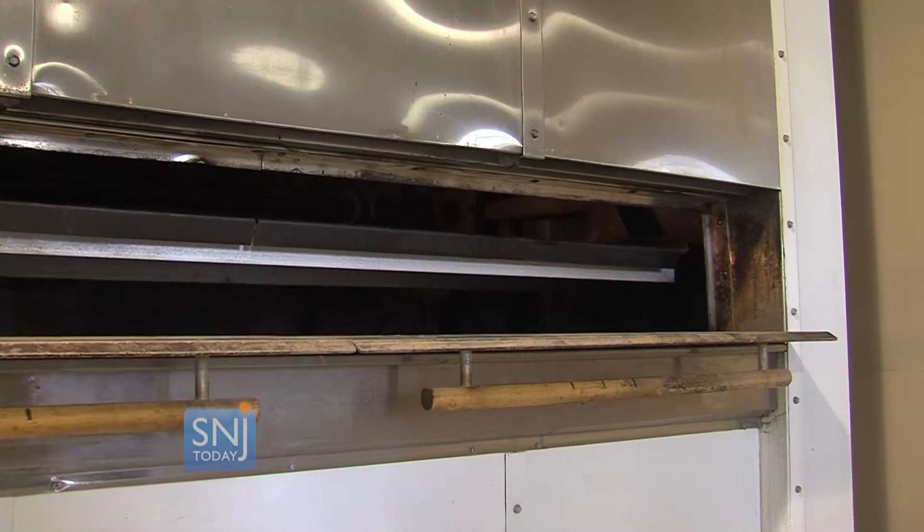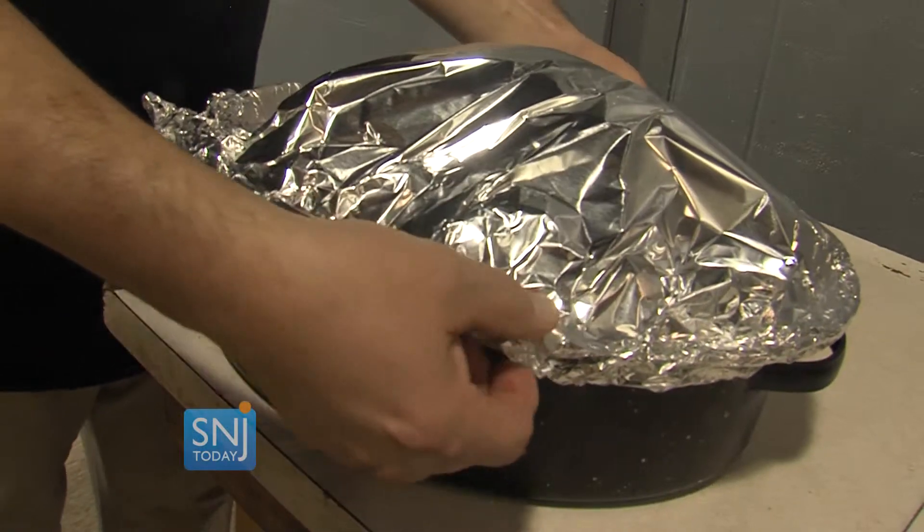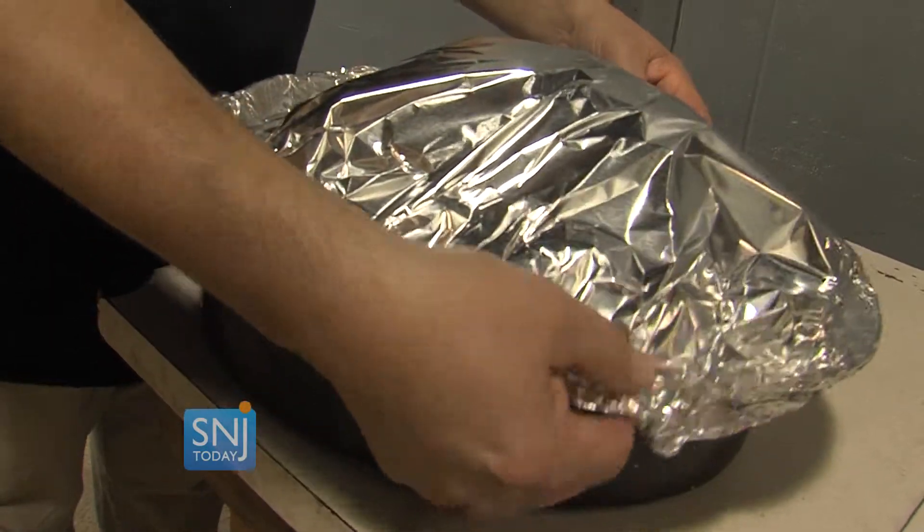Each turkey needs a reservation. We start about a week and a half before — people call, they give us their name, and they bring the turkeys in at around 7:30. We give them a tag, we give them a number, and they come back about 12:30, 1 o'clock, pick them up, and they're all done, ready to go home and eat.